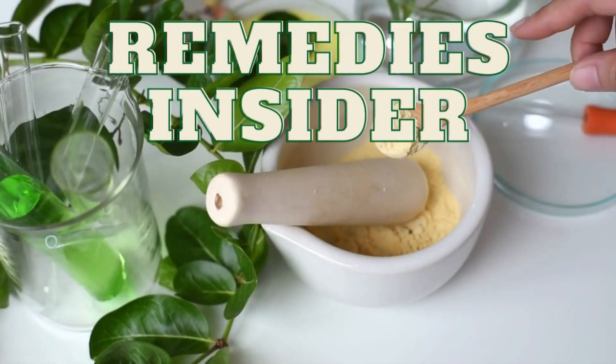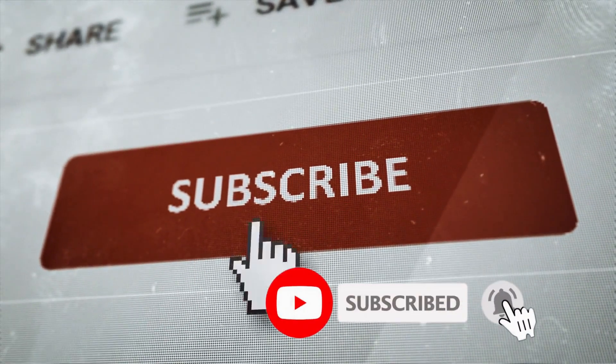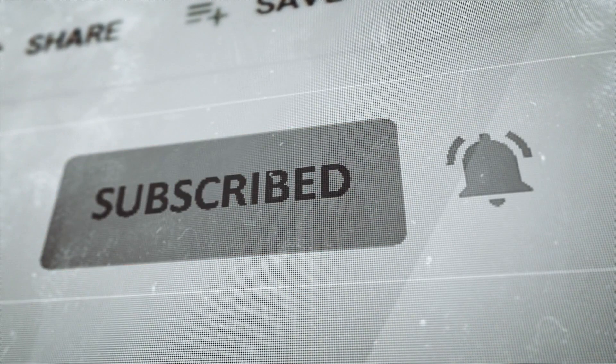Hey there folks, it's Shireen, and welcome back to our channel. If this is your first time here, don't forget to hit the subscribe button below and the bell icon to stay updated with our latest content.